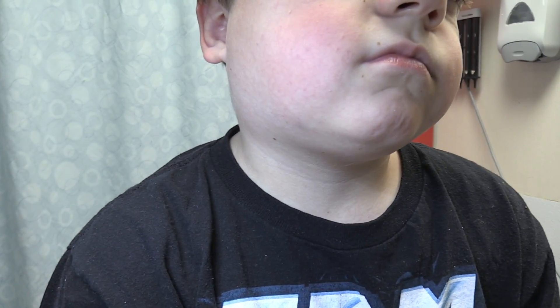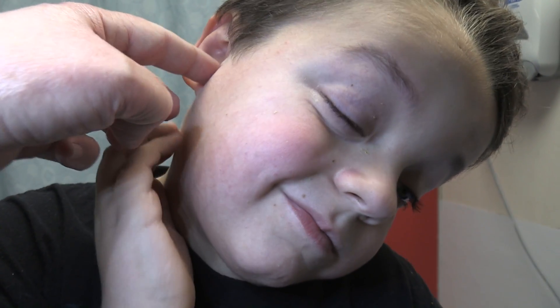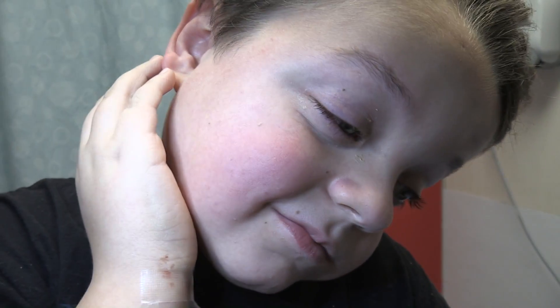We might actually be able to see the swelling with the camera — and yes, you can see it. I can feel just a big node, a big area of swelling right there.